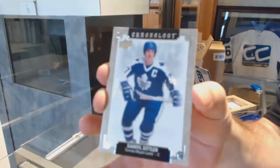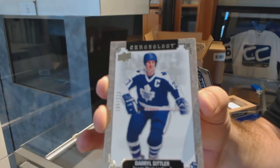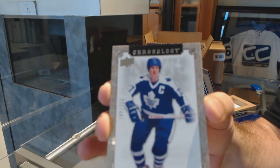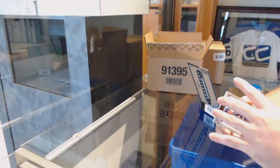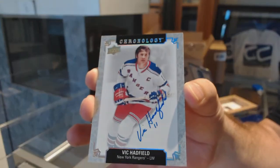We start off with a base card for the Maple Leafs — Darryl Sittler. And for the Rangers, an autograph of Vic Hadfield.